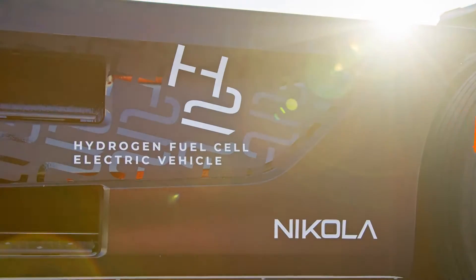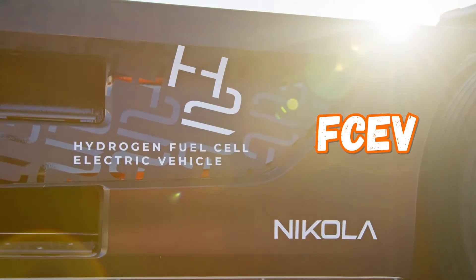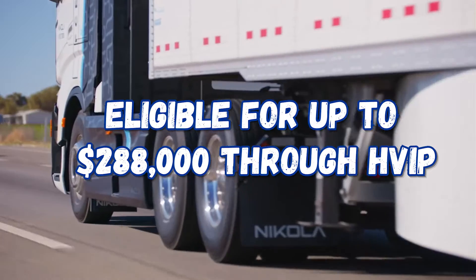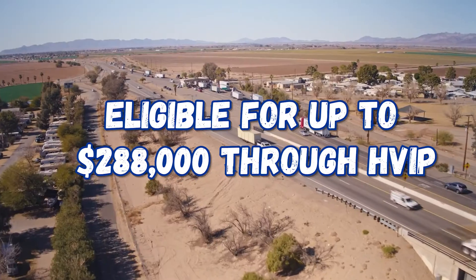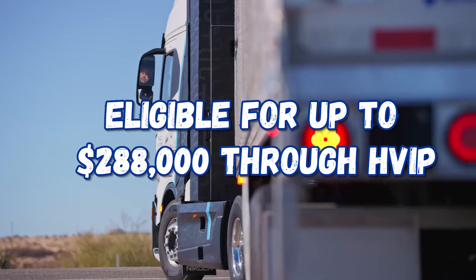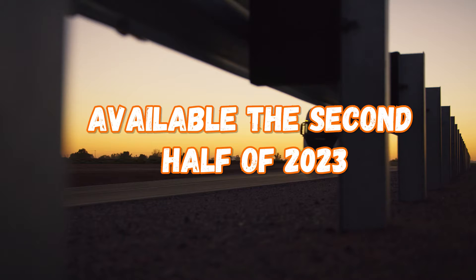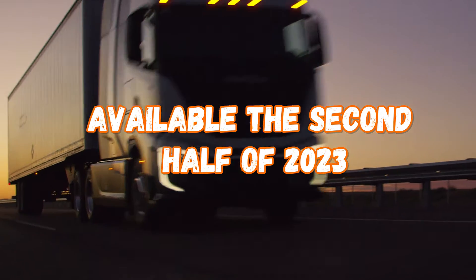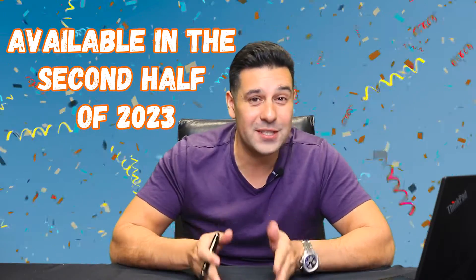Even more interesting is the FCEV hydrogen electric truck. For this truck you will receive up to $288,000 through HVIP. You can order these trucks now and they will become available in the second half of 2023 — not 2025, not 2026. In the second half of this year, you can get your hands on one of these units.